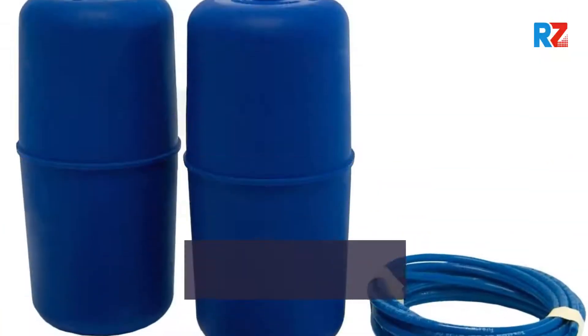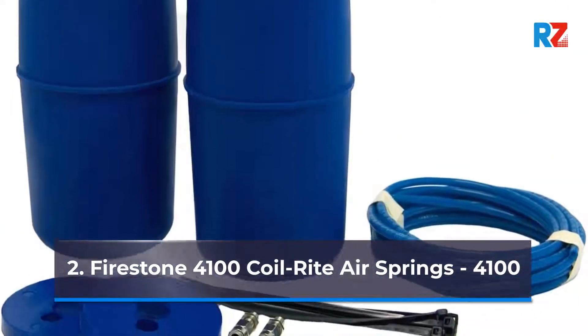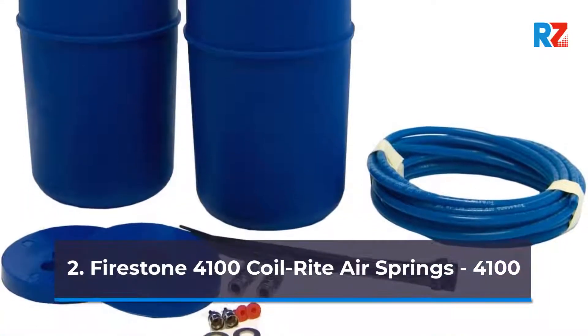2. Fire Stump 4100 Coil-Rite Air Springs, model 4100.